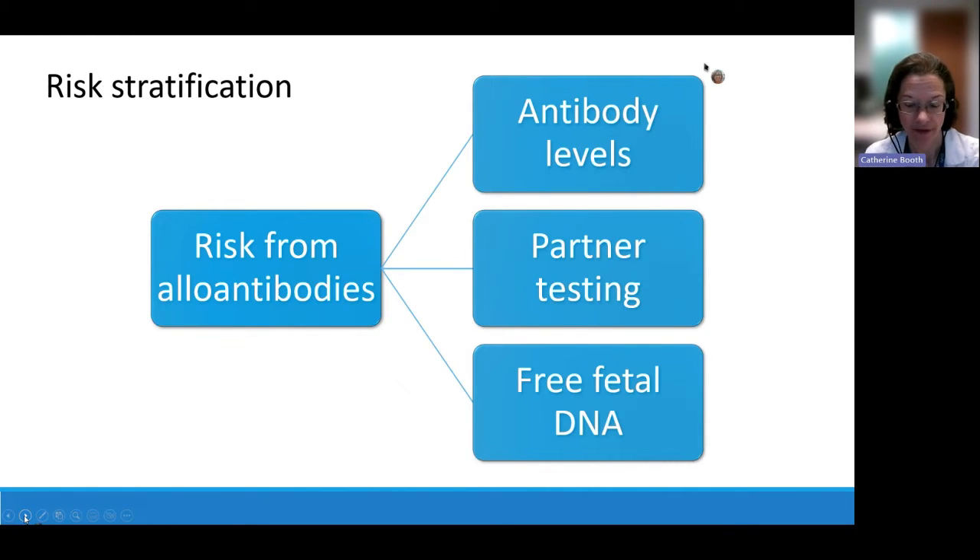Not all women who have allo-antibodies in pregnancy will develop clinically significant hemolytic disease of the newborn. There are a few ways to risk stratify a pregnancy. First, we can look at the levels of the antibodies — the higher the level, the greater the chance of significant fetal or neonatal effect. We can test the mother's partner to see what antigens the baby might inherit. We also now have cell-free fetal DNA testing for a few red cell antigens, including the RH group and BigK, using fragments of fetal DNA that have crossed into the mother's blood.